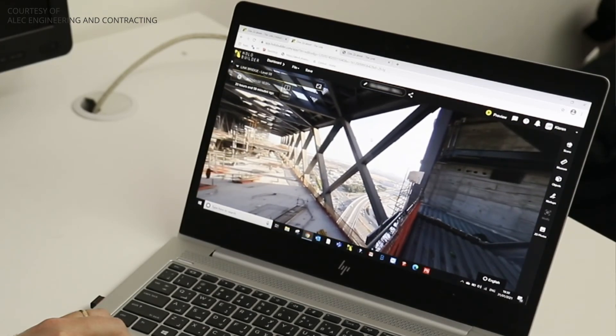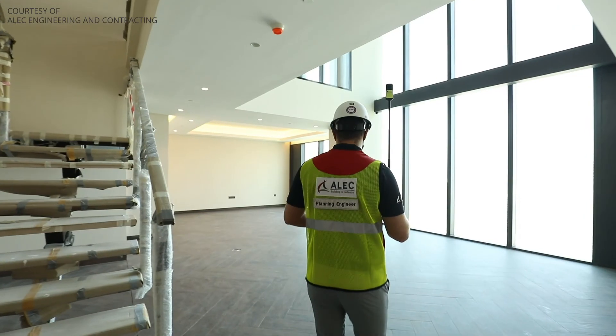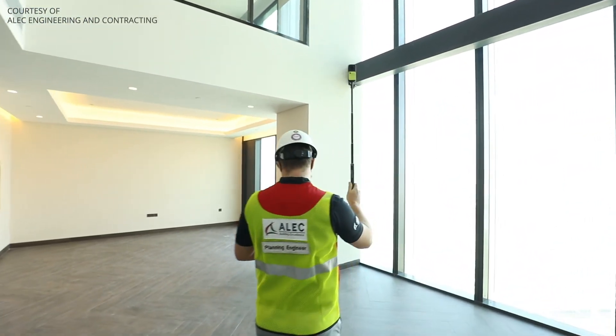We've also been using it to show the images from the site to people who can't attend the site. So we've been using it a lot during remote working and social distancing. It's given access to the guys within Alec who can log in and view our sites.